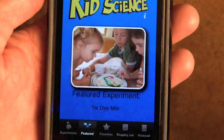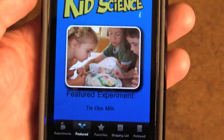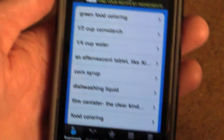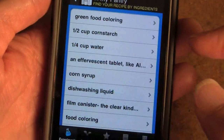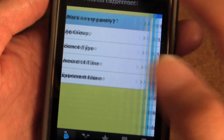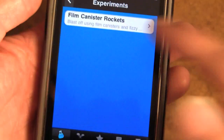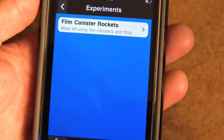Here we're at the front page where there'll be a featured experiment, and this will change every time you open it up. But we can choose an experiment based on what's in my pantry, or by the science type. So let's say I want to do physics — the film canister rockets.